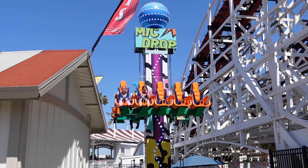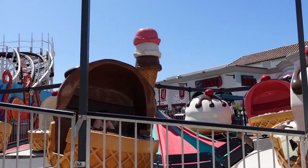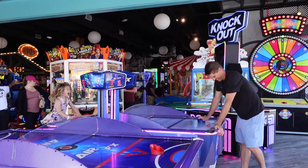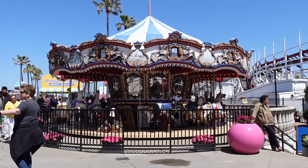There are a ton of fair rides but they're more aimed at families and specifically younger kids, so I didn't really check them out. If you want to learn more about that, you can see all the rides and attractions on the Belmont Park website.